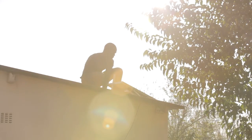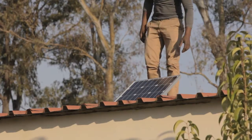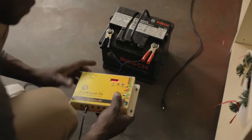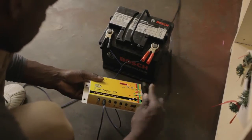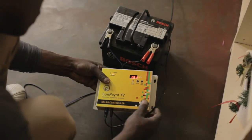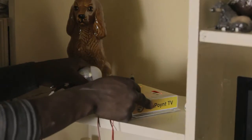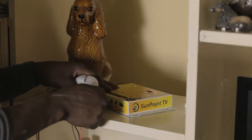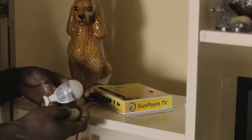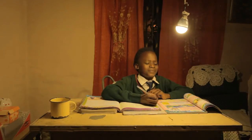Simply install the solar panel where it will receive sufficient sunlight and run the cables to the room where you are setting up. The battery and solar panel are connected to the controller, giving you up to 6 hours at night and unlimited power during the day. Two LED lights are connected to the controller with cables stretching 6 meters, allowing the user to fit them inside or even outside the housing unit.